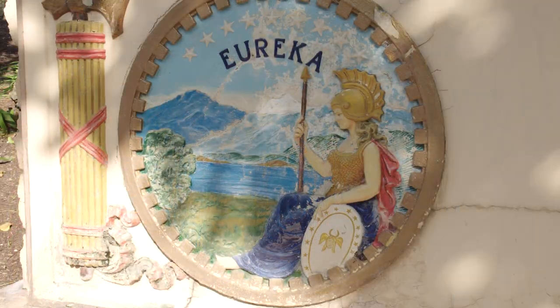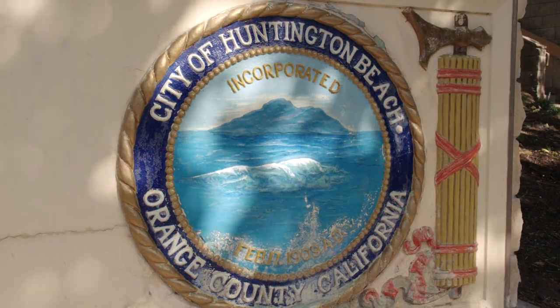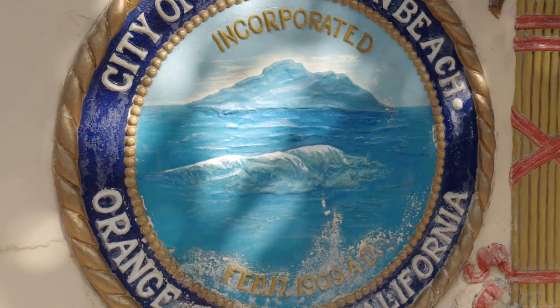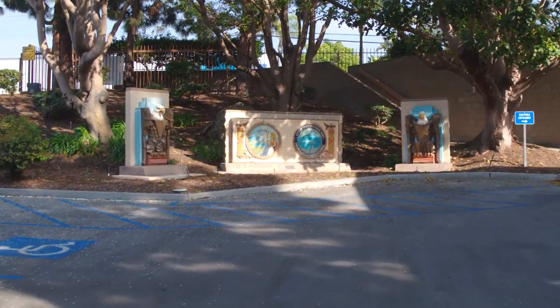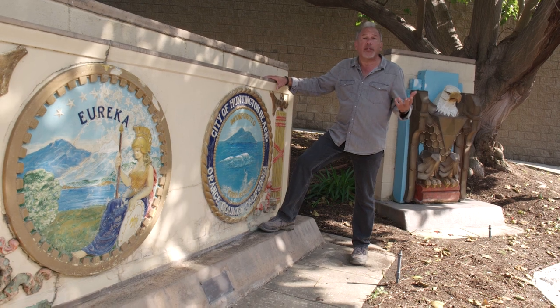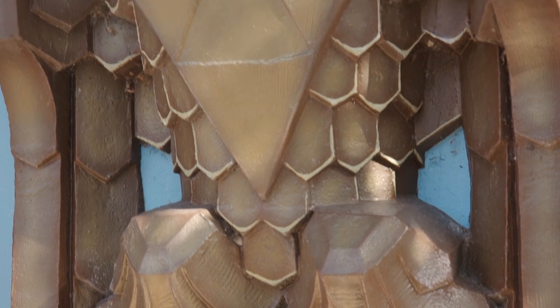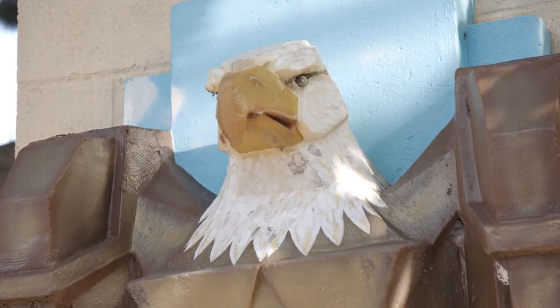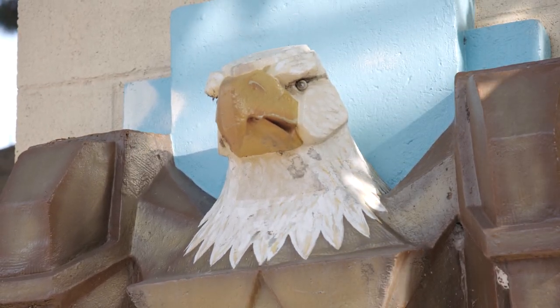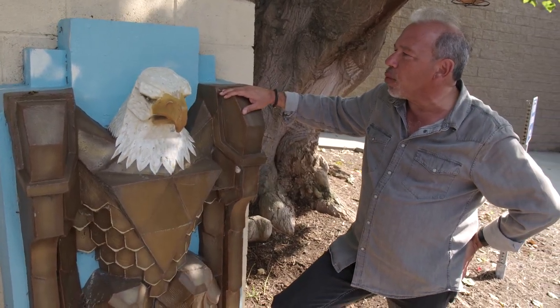Here we see the state symbol — Eureka — on the emblem. And over here, we see the Huntington Beach Incorporation logo with Catalina in the background. When I first saw these, it blew me away, because I've studied so many old photos of the original City Hall. City Hall survived the 1933 earthquake; it was really the civic center for the beginning of Huntington Beach. They also saved two of the eagle statues that were on the outside of the building — classic pieces of hidden Huntington Beach history that stood long and proud over the city starting in the early 1920s.